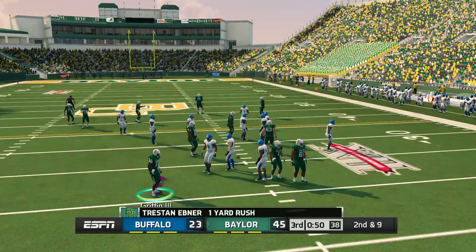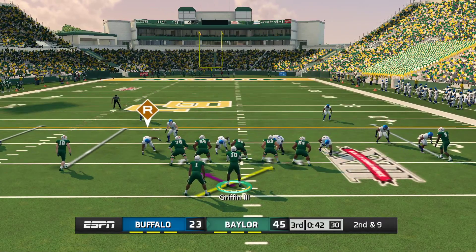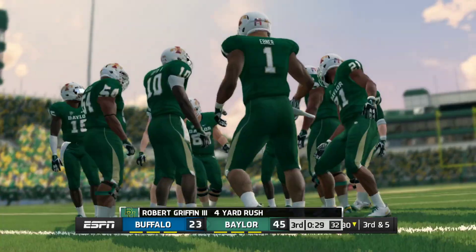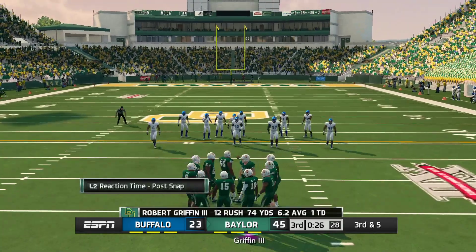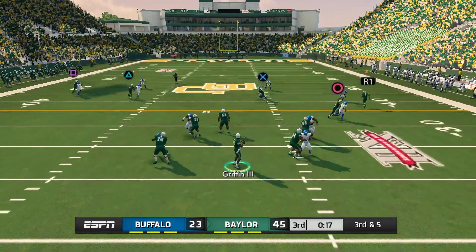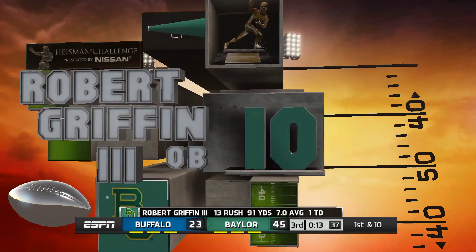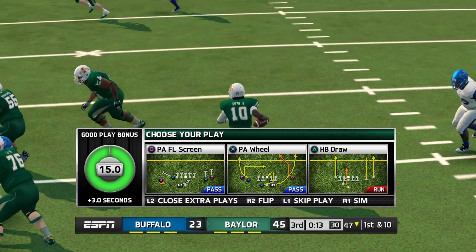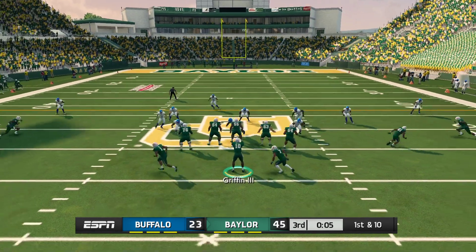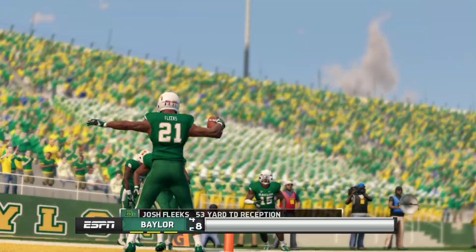Tackle made around the 26-yard line. They get nice yardage on that run. Third and five situation, ball on the 30-yard line. He pump fakes, scrambling around — he's to the 40 and down he goes at the 47. He scrambles, goes downtown — and he's got it, Touchdown!